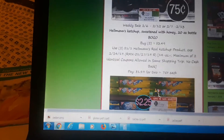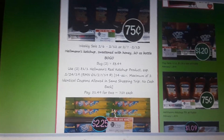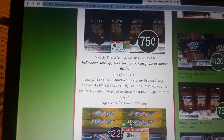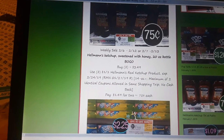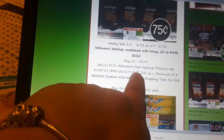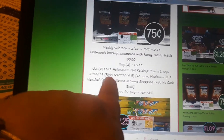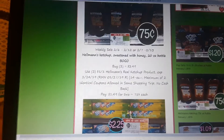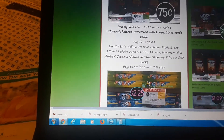Hellman's Ketchup is BOGO next week. My husband loves this ketchup — he likes the honey in it. It's BOGO at $3.49. There is a $1 off one coupon; it is regional, marked with a little R in the description. It's a regional coupon found in your RMN 1/27, so check your inserts to see if you got that coupon. With it, you pay just 75 cents a piece.